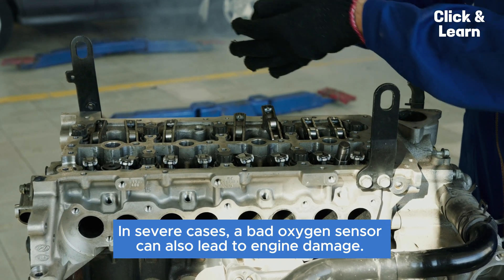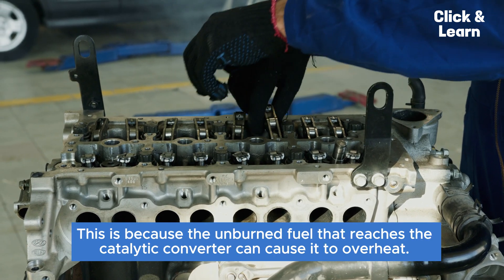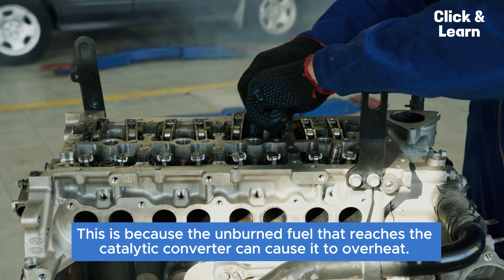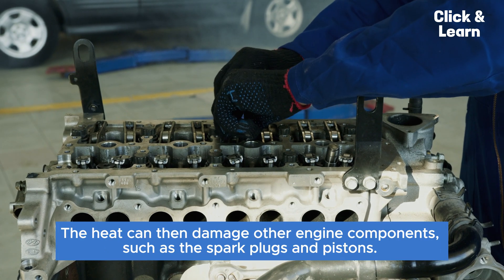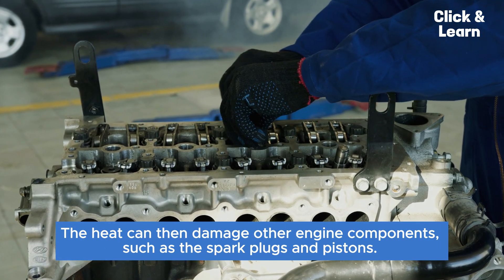In severe cases, a bad oxygen sensor can also lead to engine damage. This is because the unburned fuel that reaches the catalytic converter can cause it to overheat. The heat can then damage other engine components, such as the spark plugs and pistons.